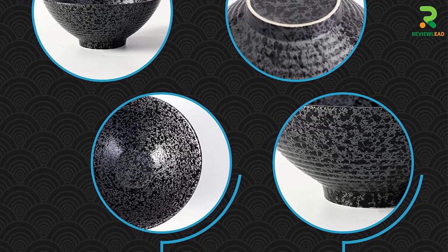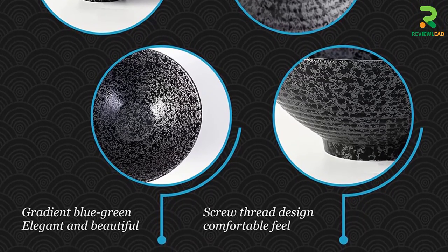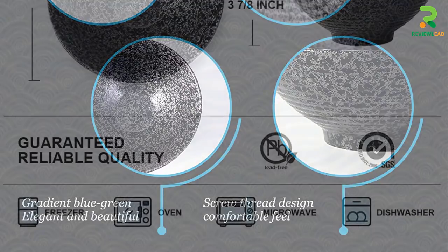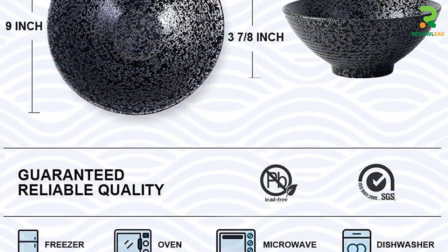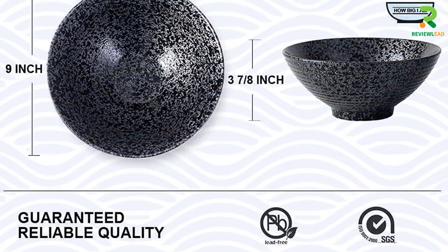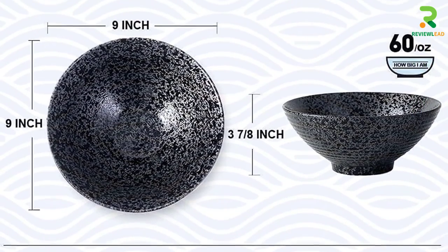The interior of the bowls is coated with a thick glaze that is hard to scratch. The bottom is left unglazed, making it easy to grip and hold. Designed for daily use, these bowls by NJ Charms are safe to use in a dishwasher.